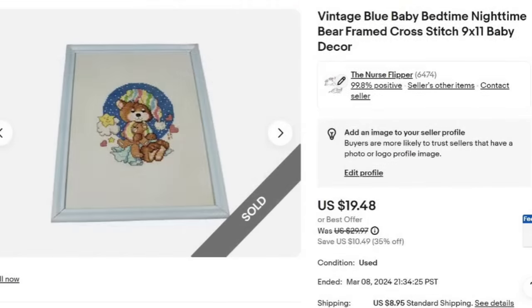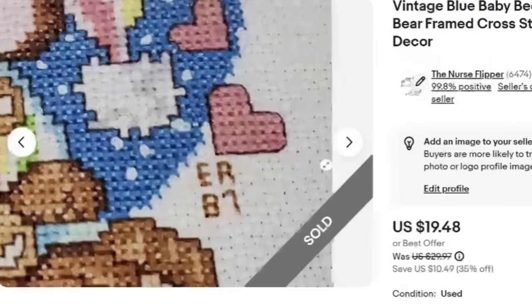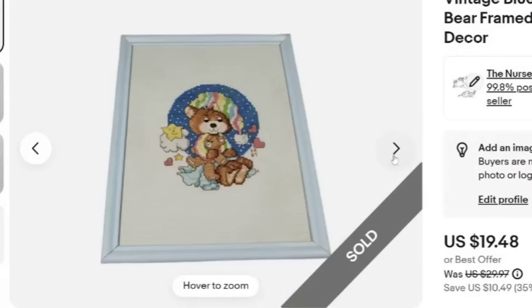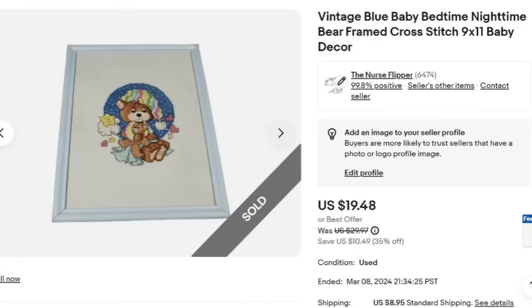Here is another thing I love picking up, also for a dollar. This is a vintage blue baby bedtime cross stitch in a bare frame. I put baby in the title twice which was a little redundant — I try not to use a word twice. This one sold for $19.48, about a $14 profit, in about four months. It was done in 1987, and I actually got it at a garage sale from the lady who made it, which was pretty cool.